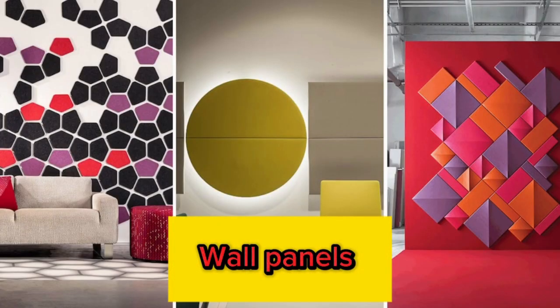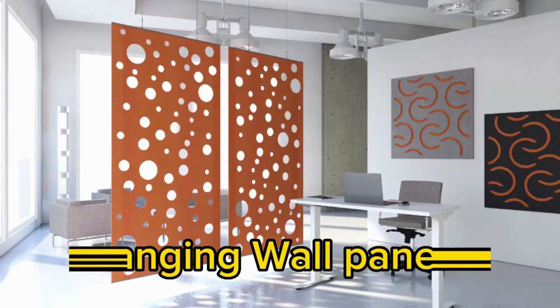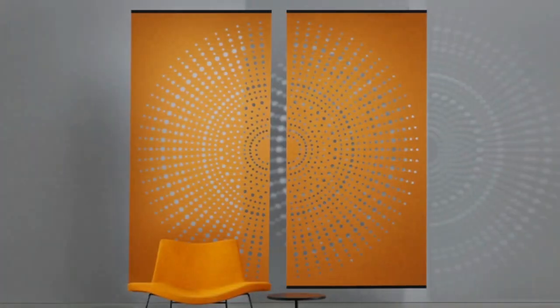Lit Blinds Store. In recent years, wall panels have become incredibly popular as adaptable and beautiful interior and exterior design elements. These panels are a great option for improving the visual appeal of any space because they are available in a wide range of materials, styles, and finishes.